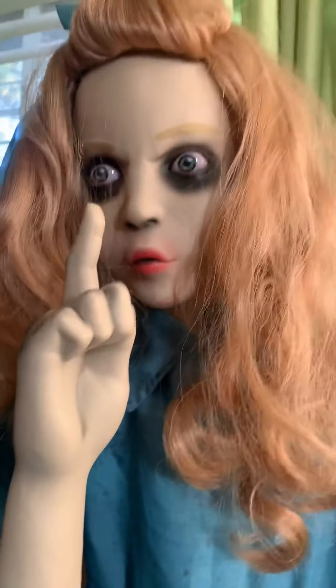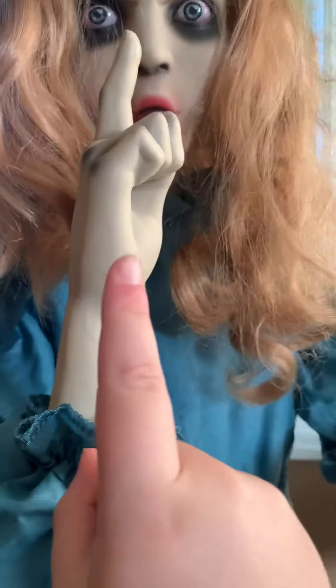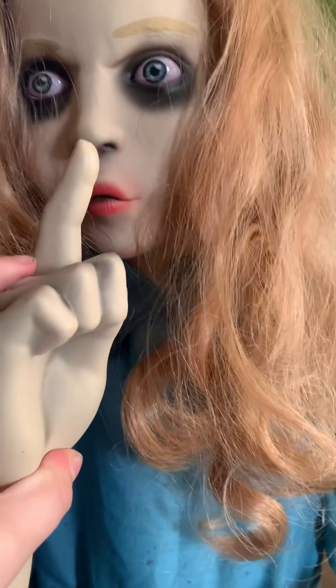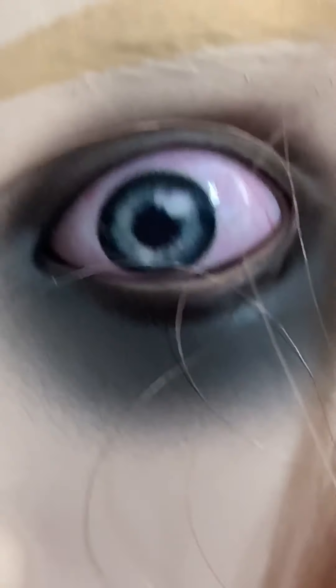For scariness I'd probably give it an 8 out of 10, and for awesomeness I'd give it 9 out of 10 stars. The one thing I don't like is how it keeps sliding down and how hard it is to move her arm to the lips — it's just so hard. I also don't really like how the eyes look, but it's still pretty cool. I can see why she could be a 2020 bestseller.